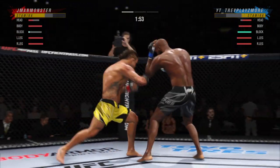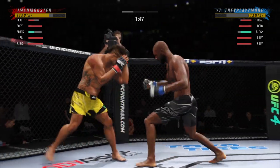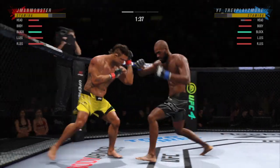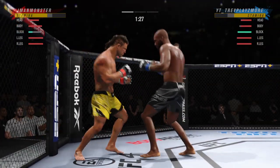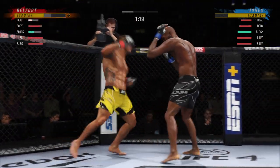He landed a huge hook there. These guys are throwing back and forth. Big left. Big shot lands over the top. He's landed with big body kicks over and over. That right hit hurt him a little bit. He was hurt.